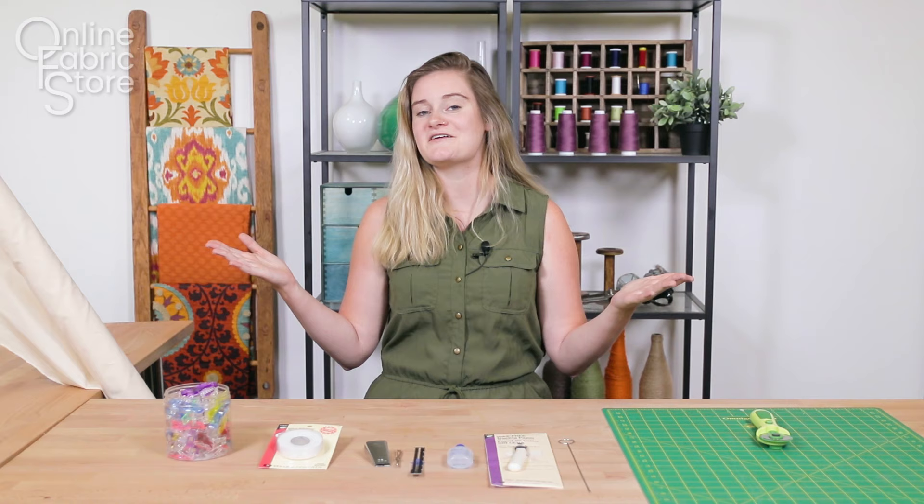So that's it for me. This has been my 10 products that I think all people should start adding to their sewing kits. If you have anything that you really love and you think we should add to ours, then leave it in the comments below. Thanks for watching this OFS video. Like and subscribe to our channel for more crafting videos, tips, and tricks. See you next time.